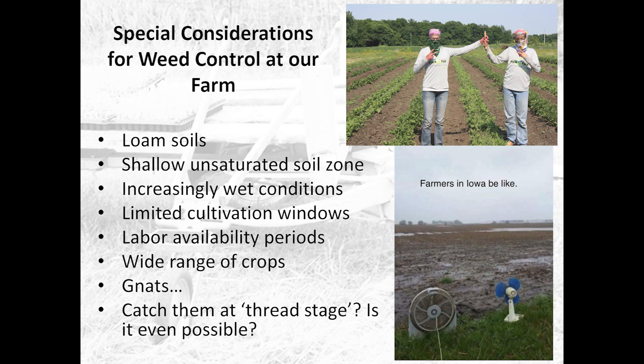Labor availability is another consideration. We grow a lot of crops — last year we grew about 40 different kinds, and this year we're going to simplify things to 25.